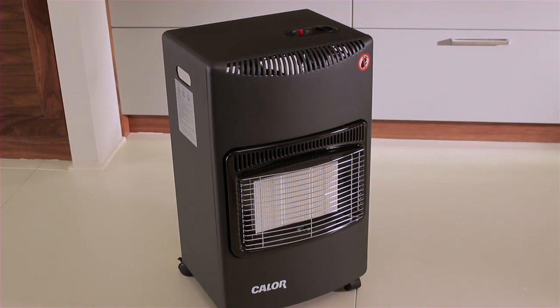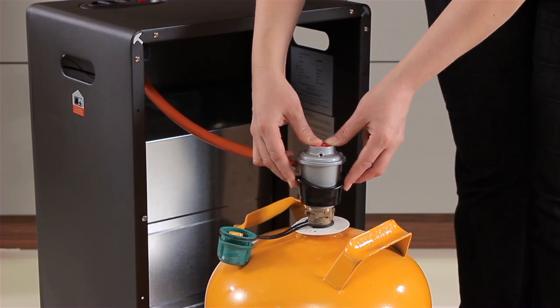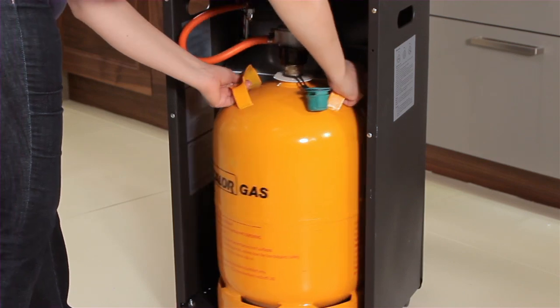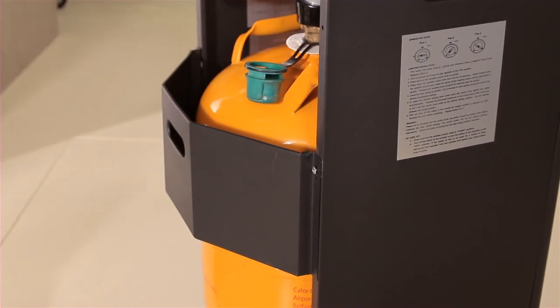It can be used with Caller's 11.34kg butane cylinder. Simply connect the regulator to the cylinder, turn the regulator on and sit the cylinder into the heater. Fix the back cover on the heater once the cylinder is in place.